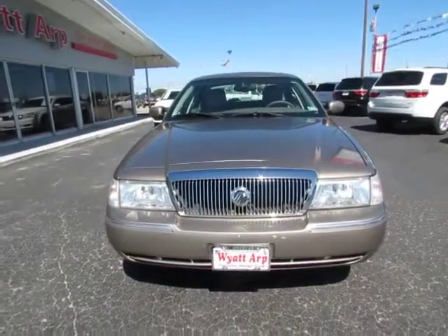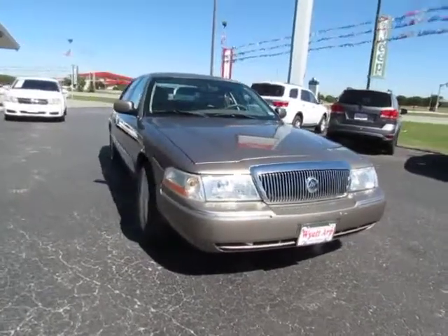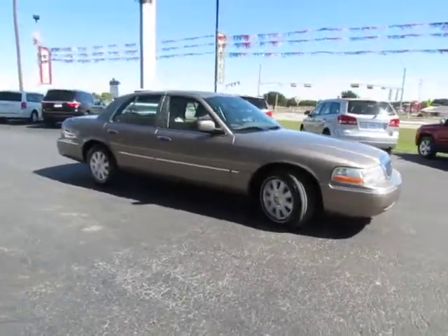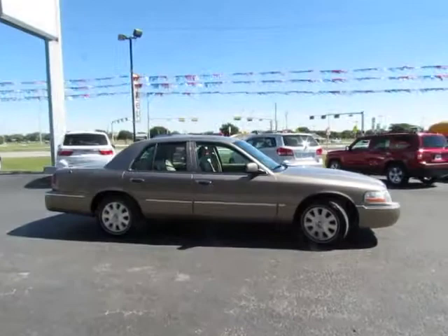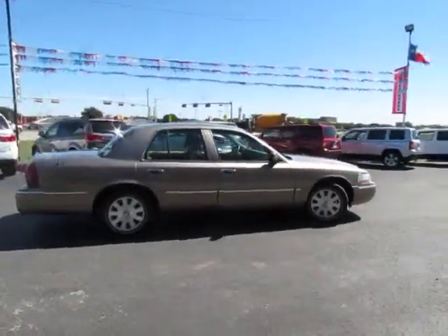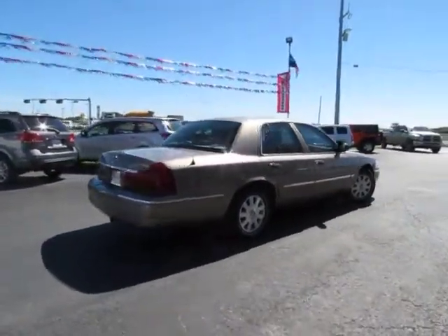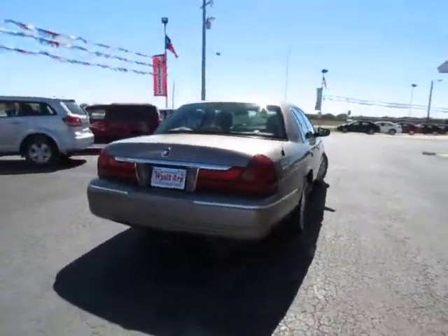2005 Grand Marquis. The Grand Marquis offers the roomiest interior and the most spacious trunk in its class. The class-exclusive standard V8 engine delivers 224 horsepower and can run on a unique blend of gasoline and ethanol, E85. It's also the only car in its class to receive the government's highest five-star front crash test rating 15 years in a row and is priced below $10,000. This vehicle has less than 150,000 miles.